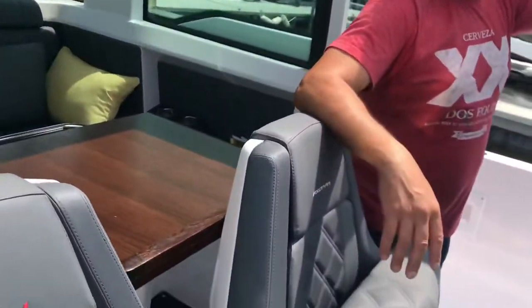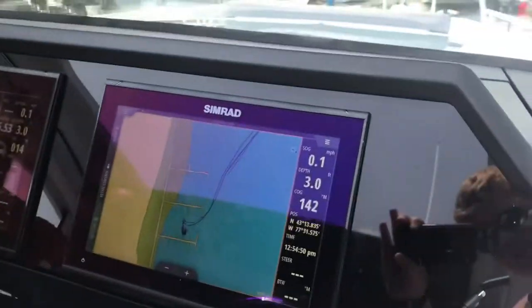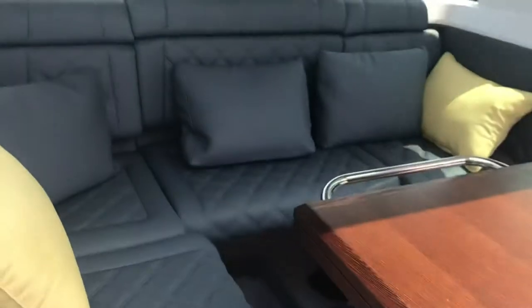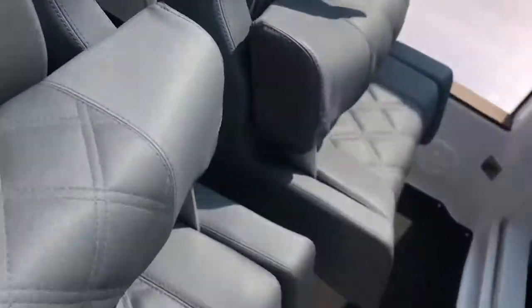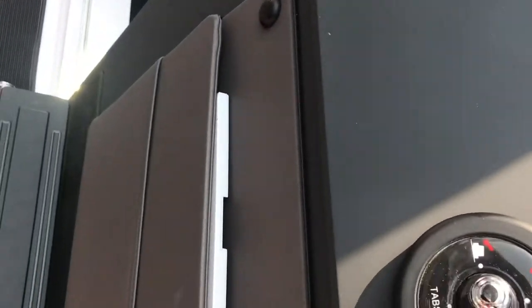Coming inside the boat, we have Captain Paul. How you doing, Colin? Good, how are you doing, man? Ready to go for a ride? Yeah, so this is the driving area right here. There's the GPS there. Then there's also a back area where you can relax. And I heard there was also a cubby down there — if I can please get the tour of that, thank you very much.